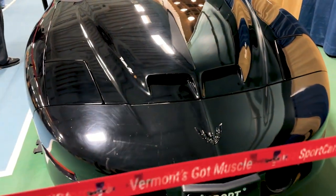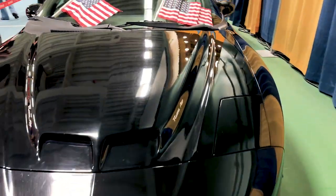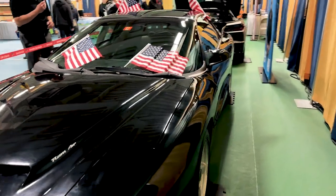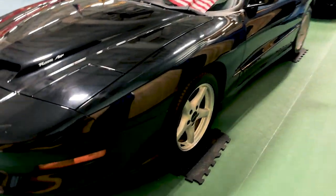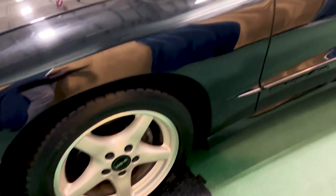This is a 1996 Pontiac Firebird. You can see it's stunning black. It only has 19,523 miles. It's an automatic, and the horsepower is 305. It has the T-tops, as you can see.